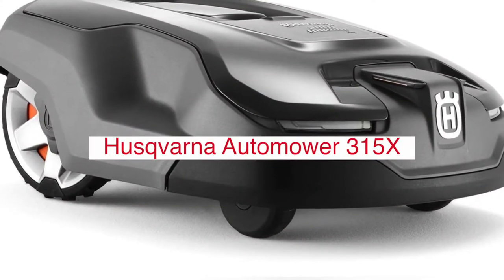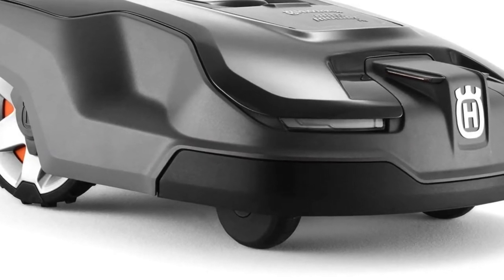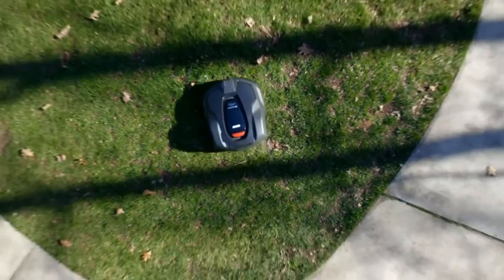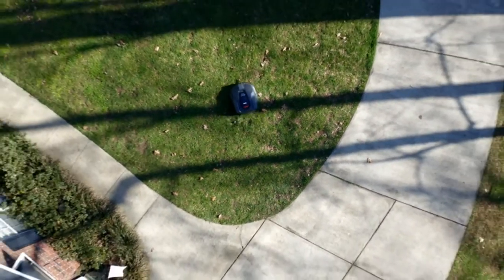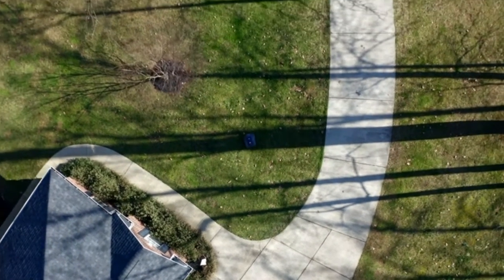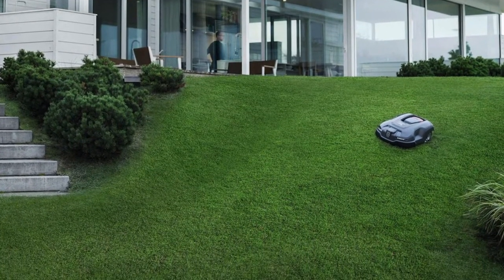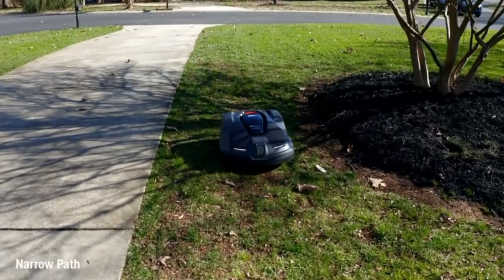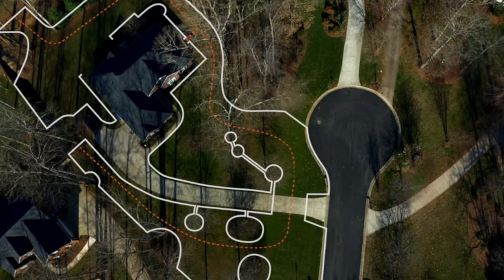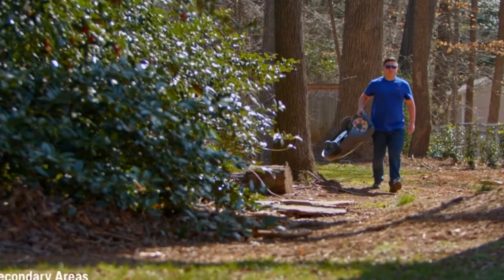The Husqvarna Automower 315X Robotic Lawnmower is a premium model in the X-Line series. It mows complicated lawns up to 1,600 square meters, handling narrow passages and slopes up to 40%, and taking tough terrain in its stride. As a member of the premium X-Line range, it comes with Automower Connect with GPS, theft tracking, GPS-assisted navigation, and X-Line design with LED headlights, front bumper, and special colored wheel caps.